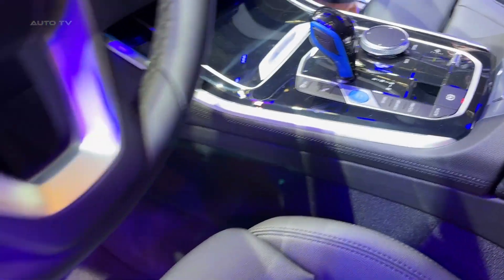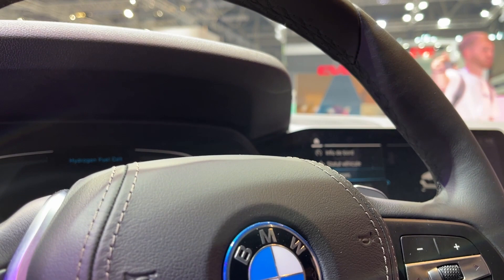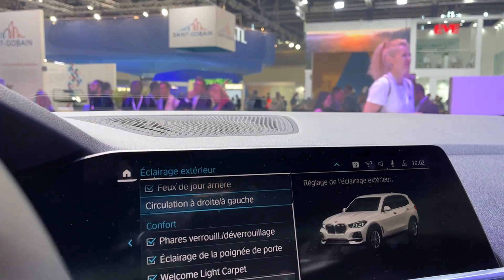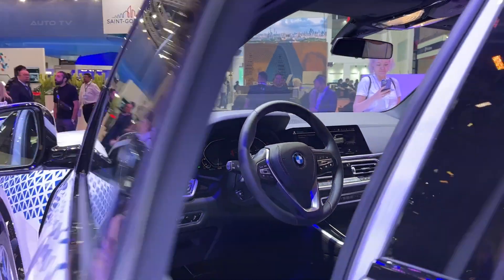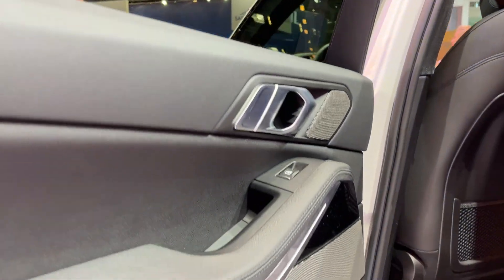The vehicle's fuel cell is supplied by two 700-bar tanks made of carbon fiber-reinforced plastic, capable of holding nearly six kilograms of hydrogen. This storage capacity provides the BMW iX5 hydrogen with a range of 504 kilometers or 313 miles in the WLTP cycle. Refueling these hydrogen tanks takes only three to four minutes, ensuring that the vehicle can cover long distances with minimal stops.